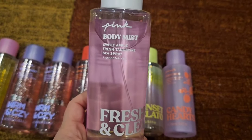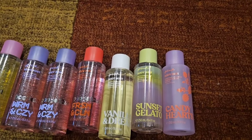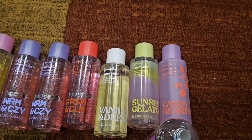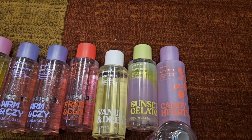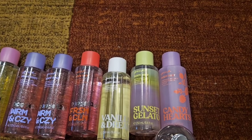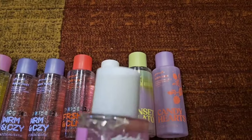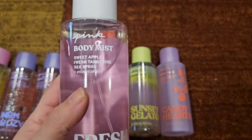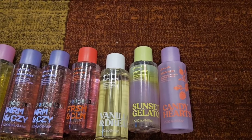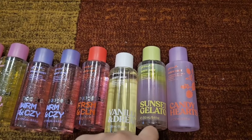The last one I have is Fresh & Clean — sweet apple, fresh tangerine, and sea spray. I can definitely get that sea spray and the tangerine, but I only smell the apple prominently — it doesn't smell sweet to me, it's very salty and orangey. It's a nice scent, not my favorite, but I'm glad I only have one. I can wear this in the summer easily.